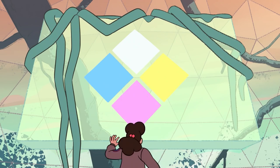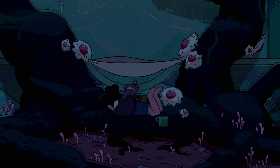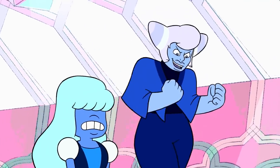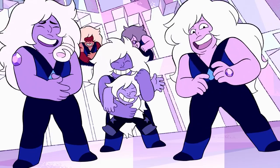We have seen that gems are for the most part divided by what color their gem is. At least this was the case before Pink Diamond was shattered and threw off this way of organizing gems. So Yellow Diamond gets yellow and green gems, Blue Diamond gets blue gems, and Pink actually got quite a few colors of gems such as pink, red, orange, and purple gems.